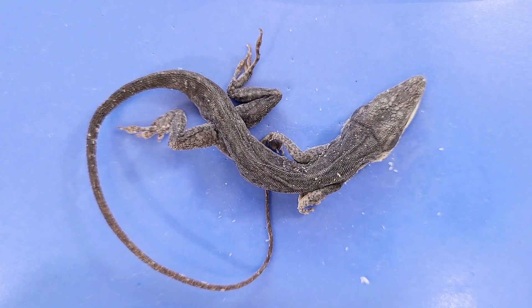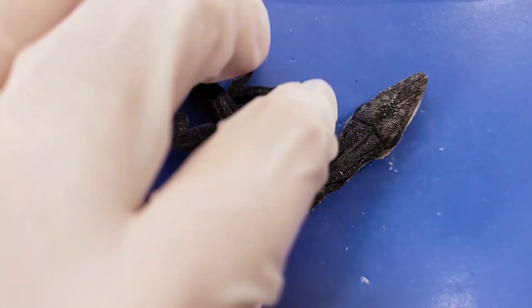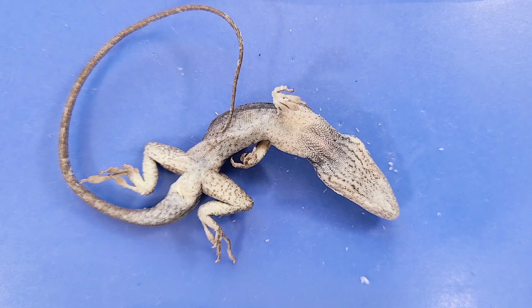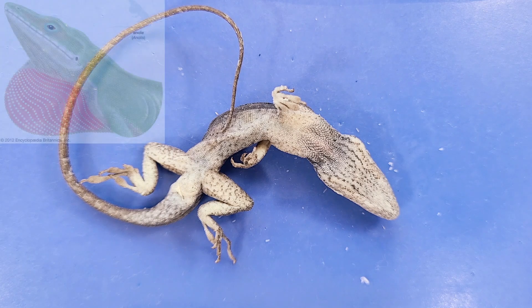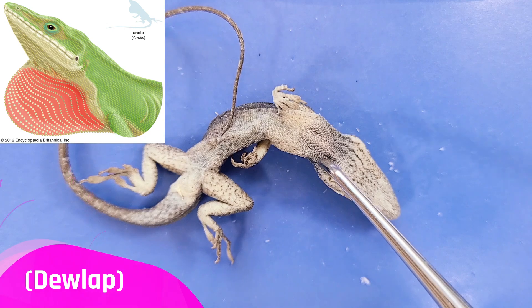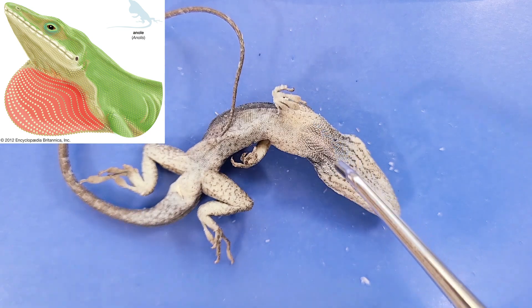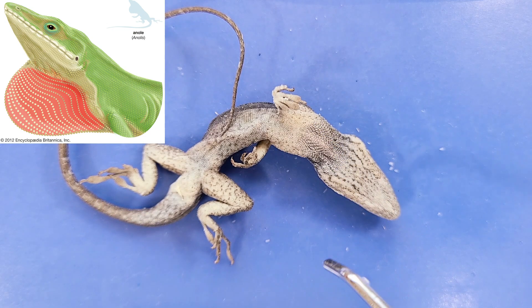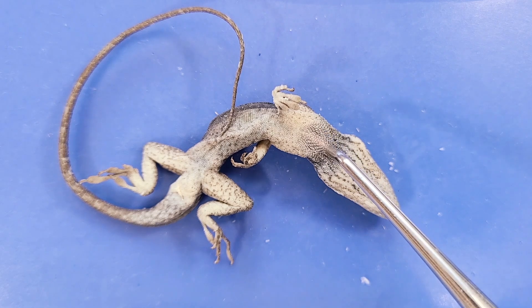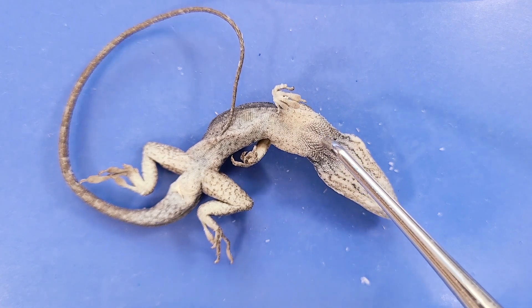Now we can see if we have a male or a female lizard. A male anole lizard would have a brightly colored membrane under the neck called a dewlap, which signals a male's possession of a territory and also serves to attract females for mating. This one has only a slight reddish flush and is much smaller, so this lizard is female.